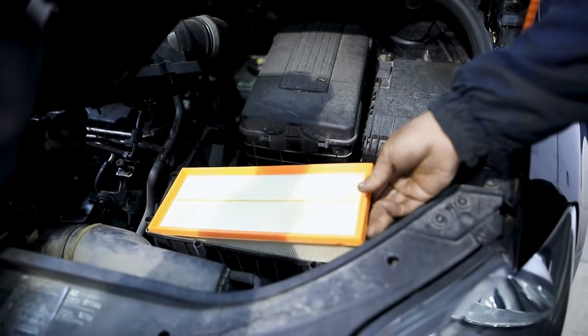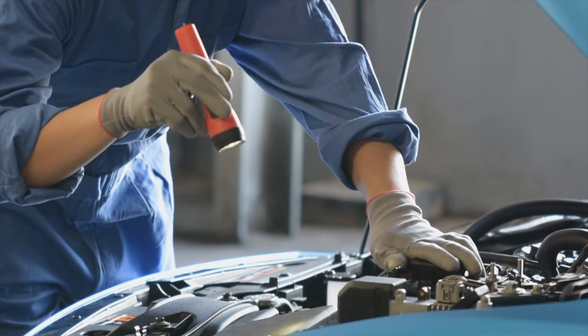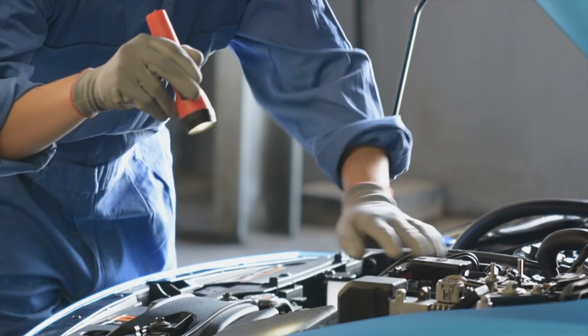It's a good idea to check your air filter regularly. If it looks dirty or clogged, simply replace it. This easy fix can significantly improve your fuel efficiency and engine performance.